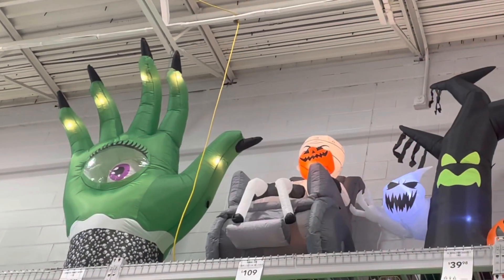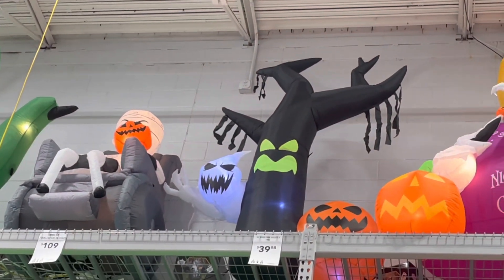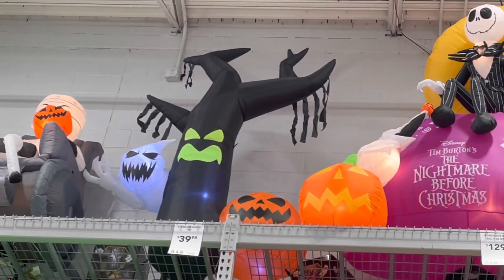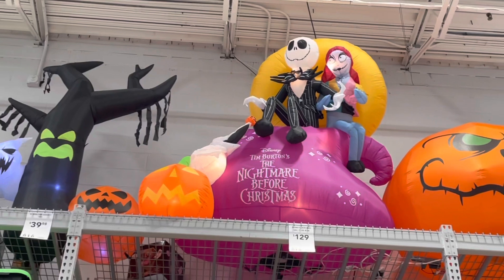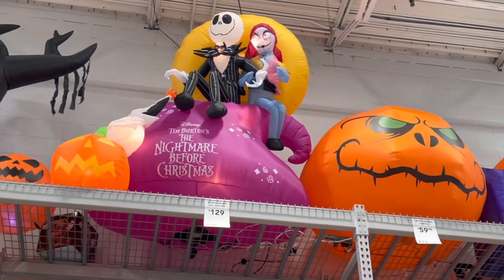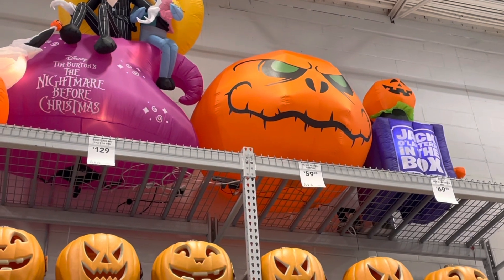That hand is kind of creepy, but the Jack Skellington display over here is definitely my favorite of the ones they have up there. Now, you're going to see a Jack in the Box on the right, and he really does pop out of that. See? Look at that Jack in the Box — comes right out of the box. Very interesting, I like that.